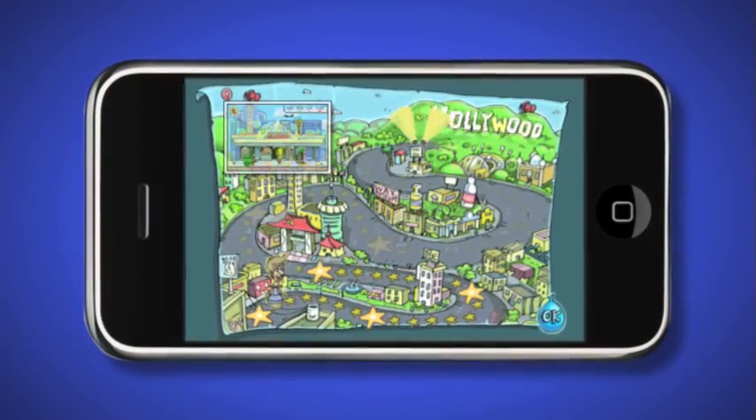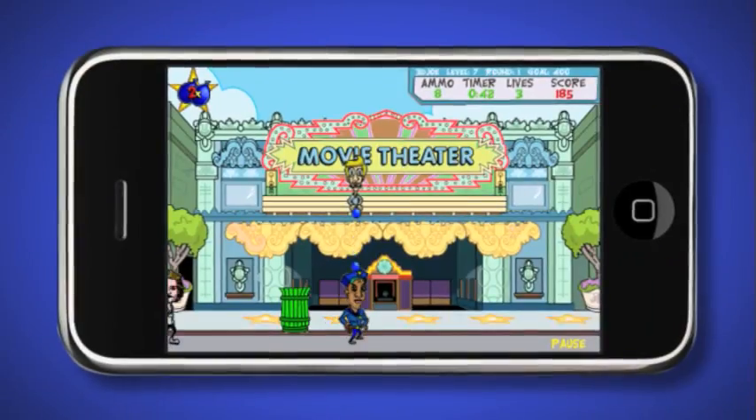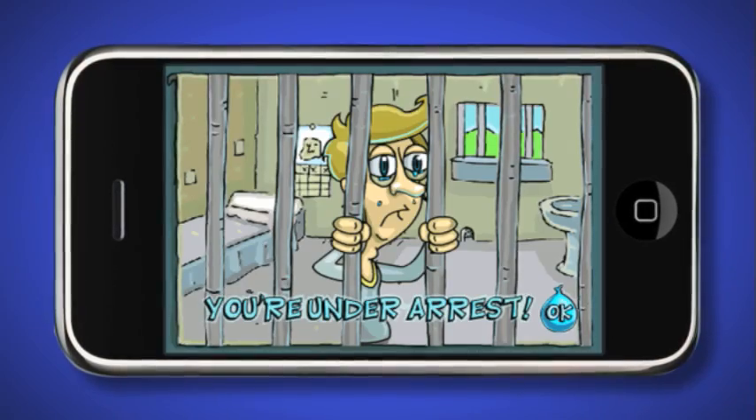Make your way through Hollywood streets all the way to the world famous Hollywood sign, but watch out for the police and other enemies that will try to stop you.